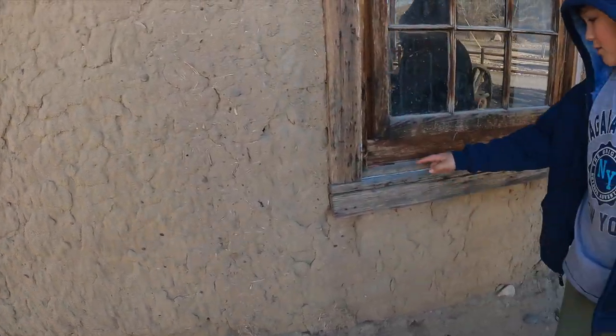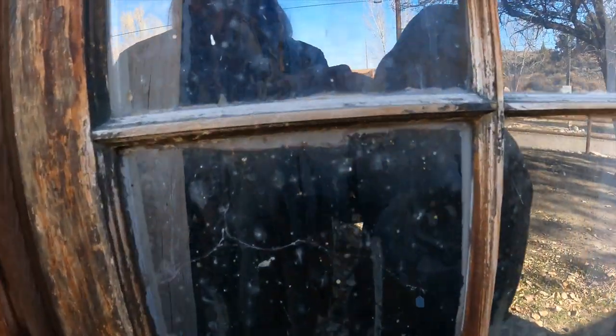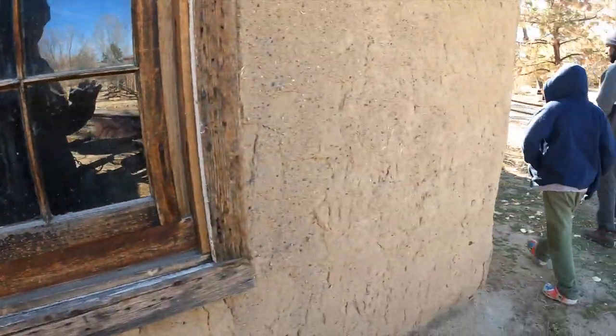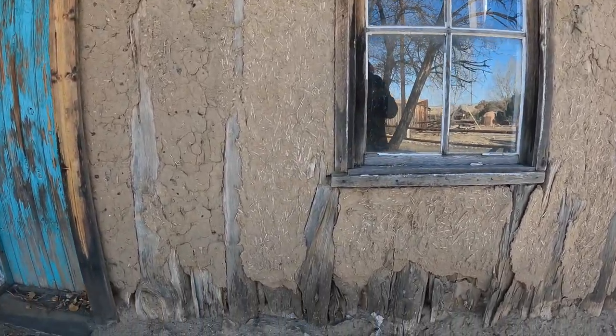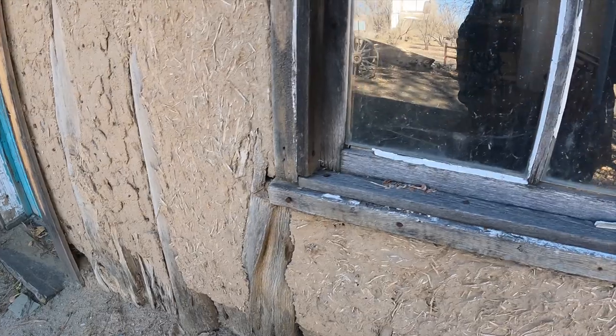This is the little homestead. That's why they always say in earth building you have to have a big hat and big boots. See how it's degrading because of the water — you're supposed to use lots of stone. That's beautiful. Wow, look at how it's made with all these up and down logs.